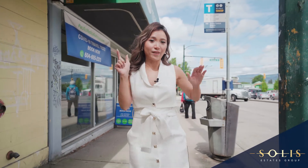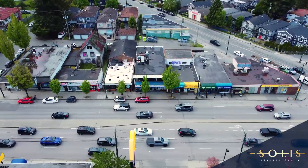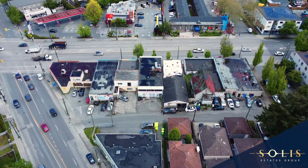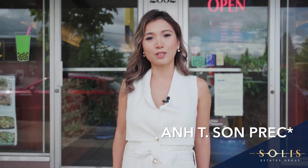They say millionaires have seven sources of income, but here's three more to expand your portfolio. Welcome to 2052 and 2056 Kingsway. I'm Anne Sun with Solis Estates Group of Stonehouse Realty.